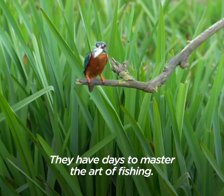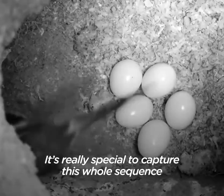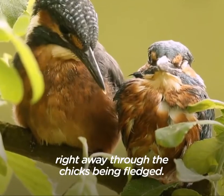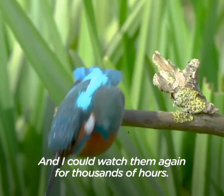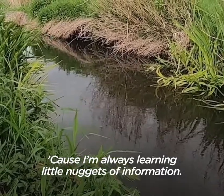They have days to master the art of fishing. It's really special to catch this whole sequence — from the early stages of the eggs being laid, right through to the chicks being fledged. I've watched them for probably thousands of hours and I can watch them again for thousands of hours, because I'm always learning little nuggets of information.